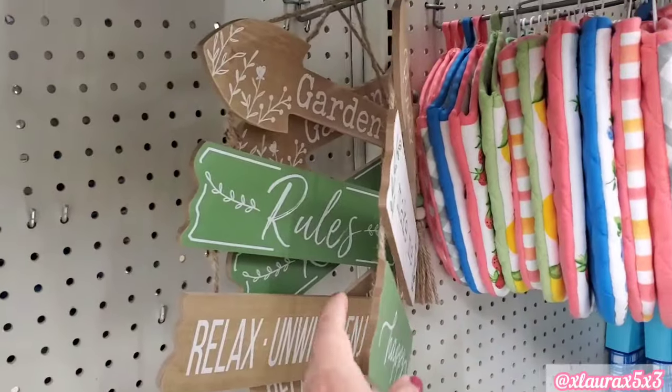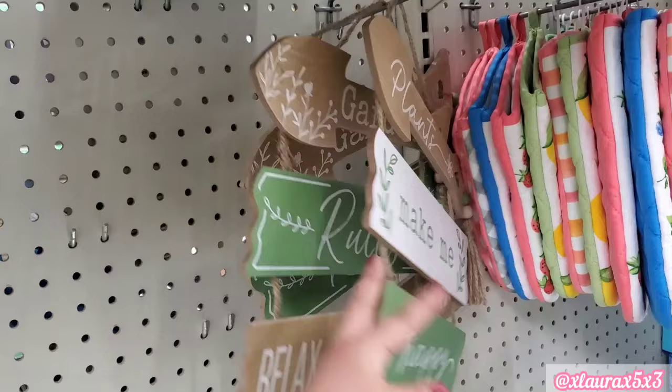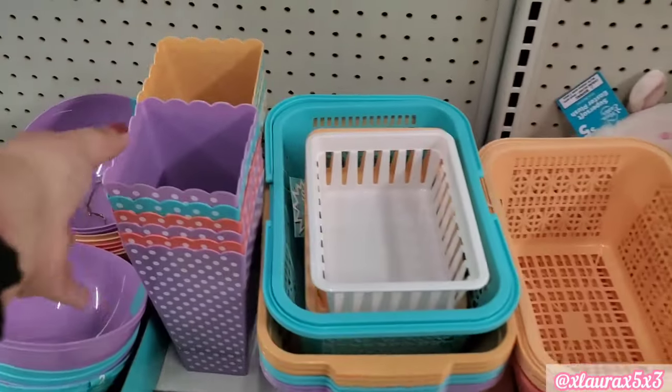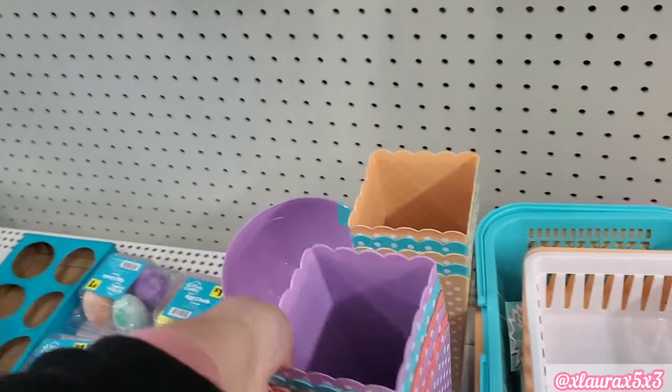They did want to point out they have two different versions of these signs. Some baskets or bins — look at these for popcorn, $1.